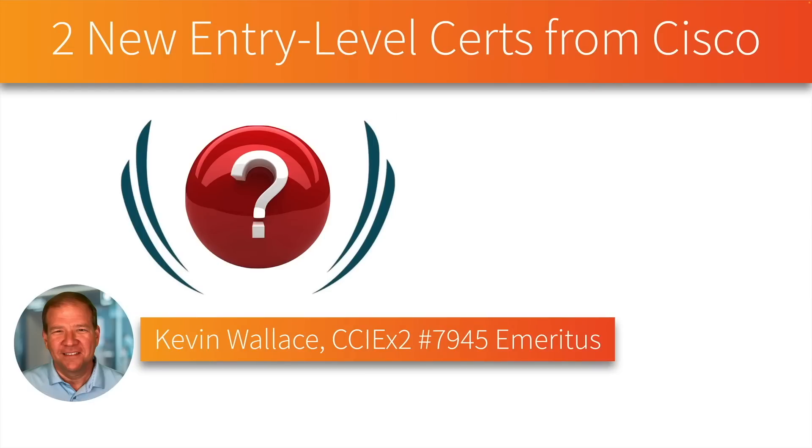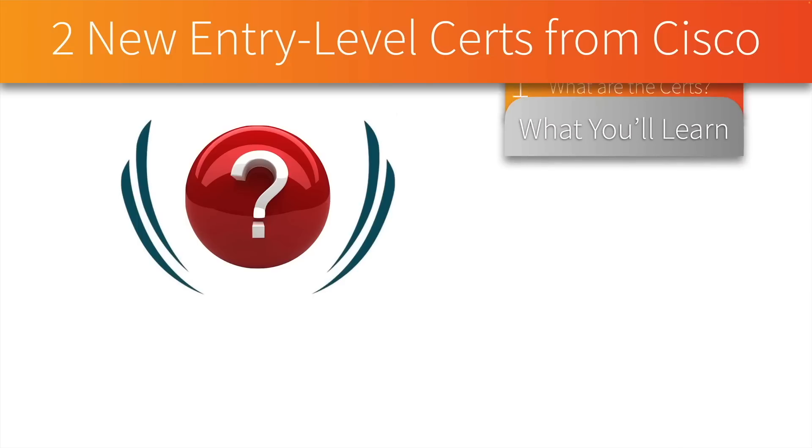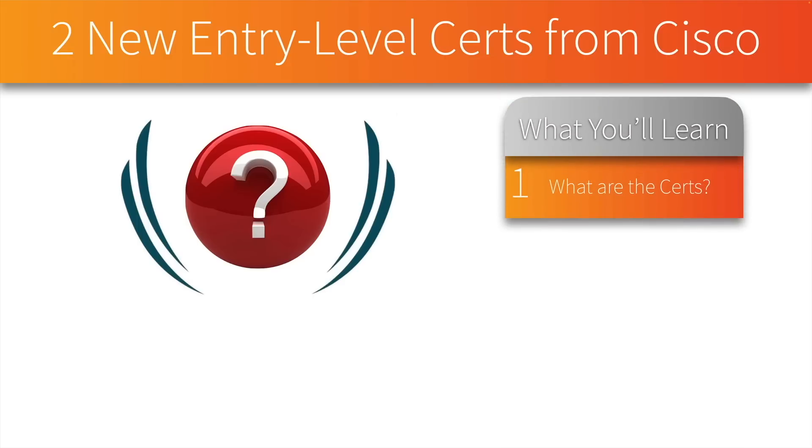Hi, my name is Kevin Wallace. If you enjoyed this video, please click on like and subscribe so you don't miss any of our weekly content. This is going to be a short video to make you aware of what these certifications are and how they fit into Cisco's overall certification scheme.